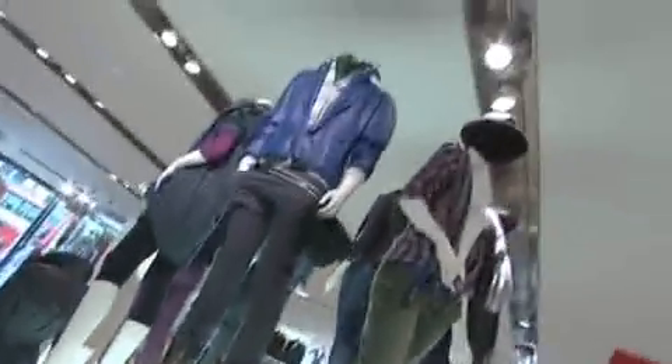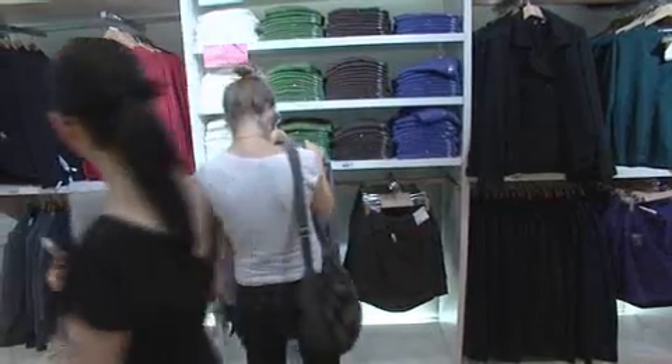We teamed up with the designer Jill Sander. We approached her about 12 months ago and asked her if she would be interested in designing a collection for Uniqlo, and she was, which was amazing kudos for us. It's also the first time that she's actually done a brand collaboration.